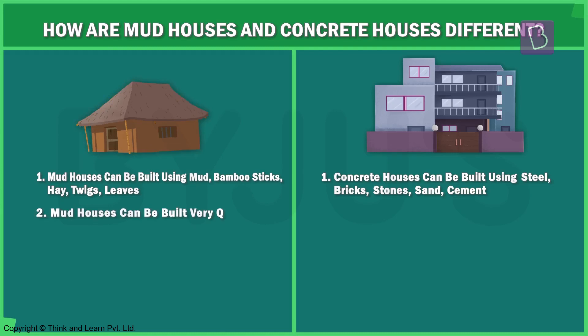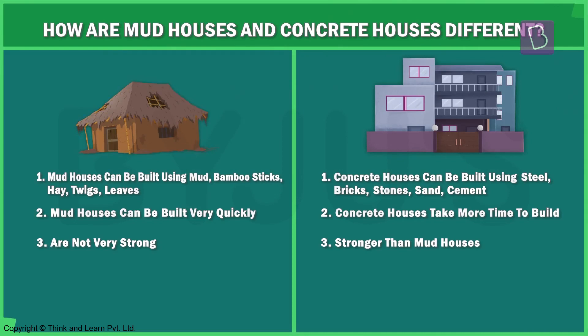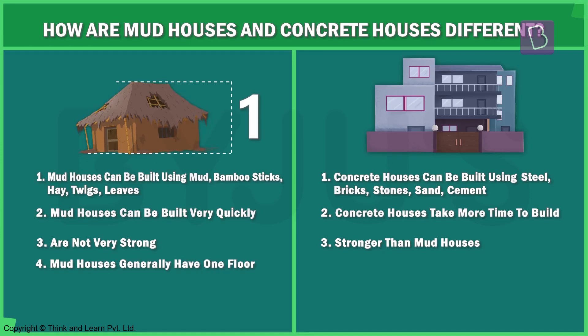Mud houses can be built very quickly, but they are not very strong because of the materials used. Concrete houses, on the other hand, take much longer to build, but they are a lot stronger and last longer. Also, mud houses generally only have one floor, as the material used is not strong enough to withstand the load of upper floors.